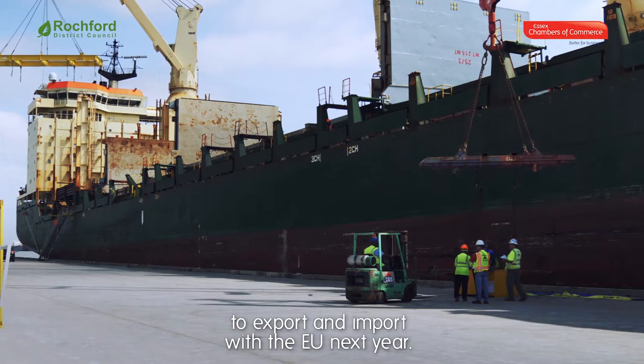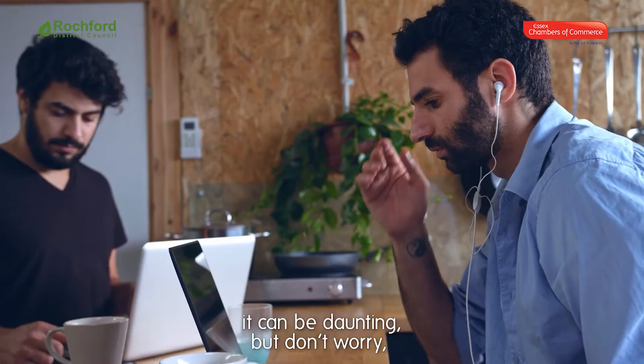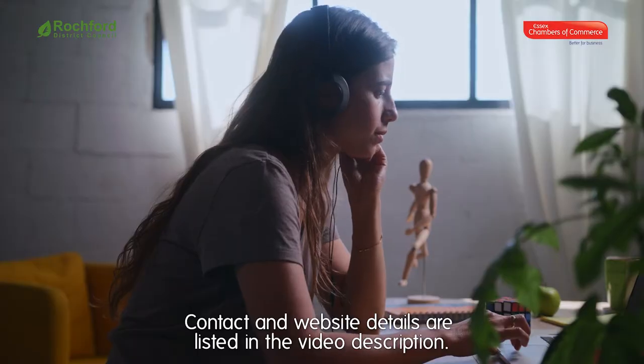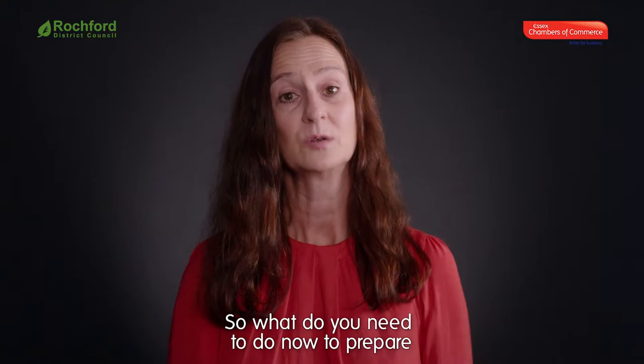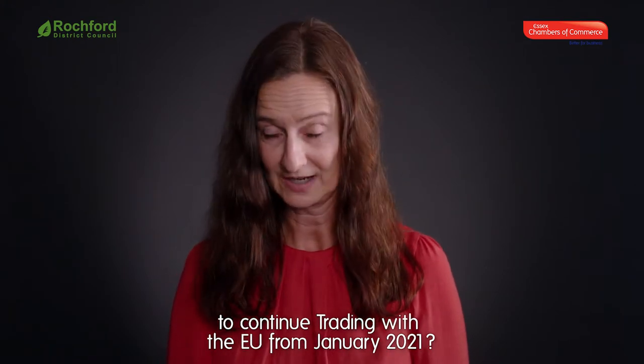We want to help you get ready. If this is new to you it can be daunting, but don't worry — share the burden with your colleagues. Contact and website details are listed in the video description. So what do you need to do now to prepare to continue trading with the EU from January 2021?